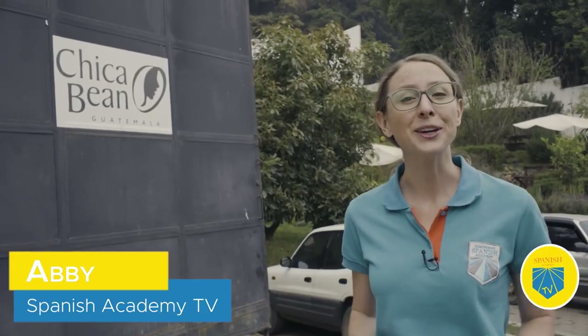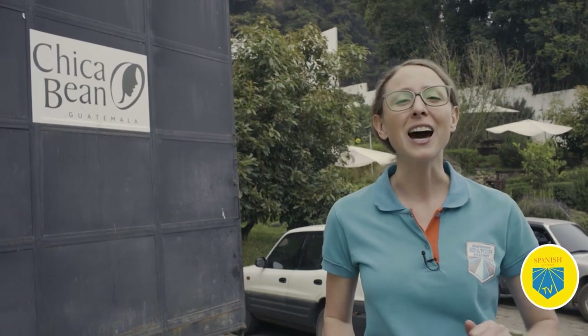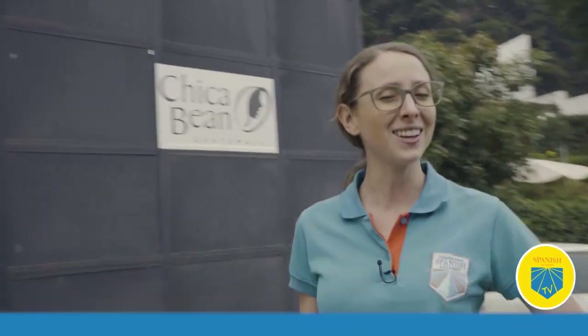Hey Spanish learners! Abby here with Homeschool Spanish Academy. We're coming at you from Café Chicavin, a coffee shop located outside of Antigua, Guatemala. Today we're shaking things up with a real life coffee shop conversation. So join me with Alejandra, who you might recognize from the immersive episodes.